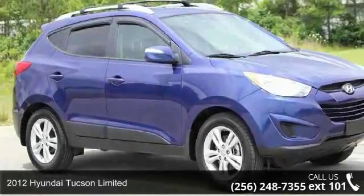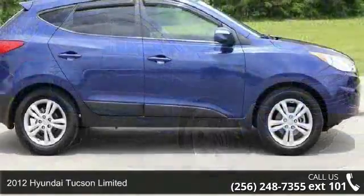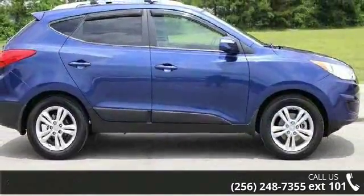Step into the 2012 Hyundai Tucson Limited. This may be the set of wheels you've been looking for. Enjoy these notable features.